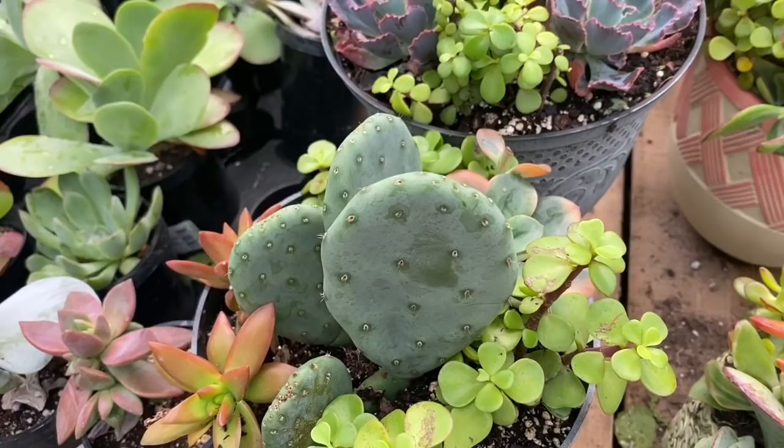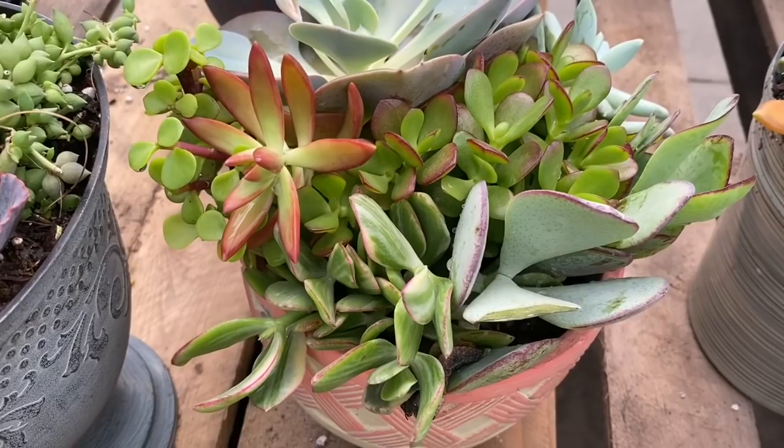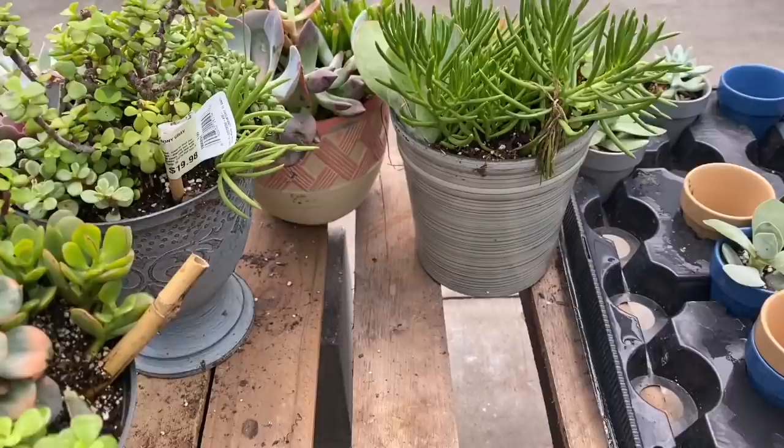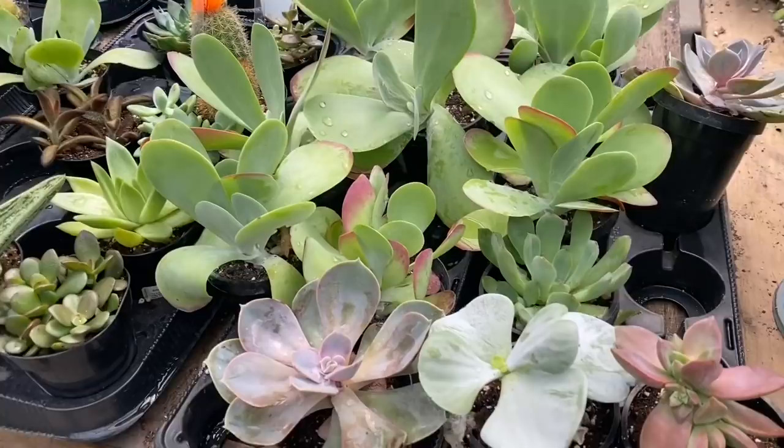Here we are in Lowe's and first stop are the succulent arrangements. They have several different plants in these arrangements and I bet they're a good deal. I like buying my plants in arrangements if they have several different plants that I like, because you can get a good deal that way. $20 — individually they would have cost you a lot more, so good deal.